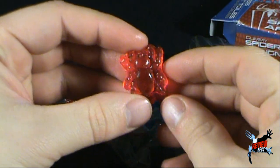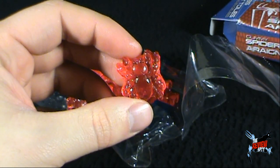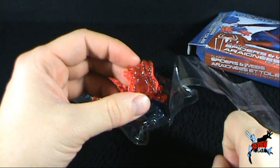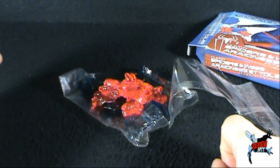That would be the strawberry spider. Thank you, Ro. Let's give this a try, let's find out what this is like. That is some pretty cheap gummy.